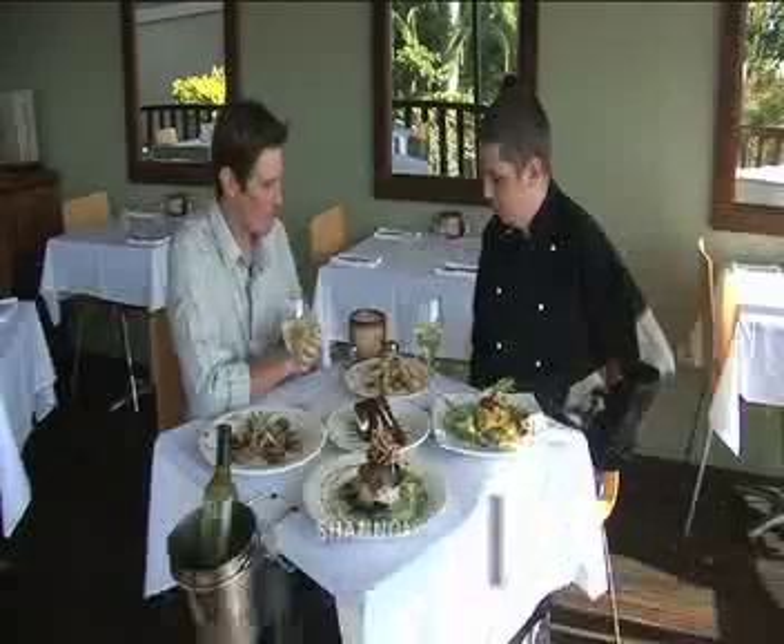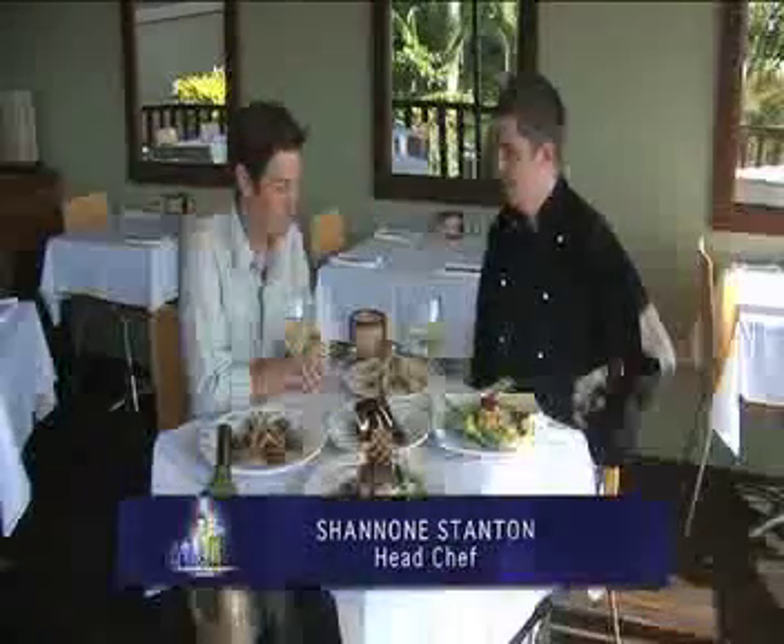Shannon, if you could just talk us through some of the meals that you've got prepared here. They look absolutely fantastic. What do we have?